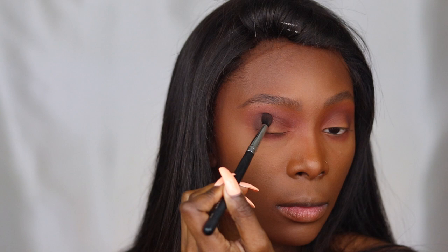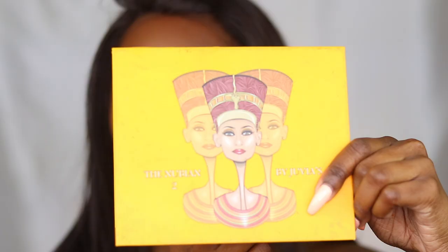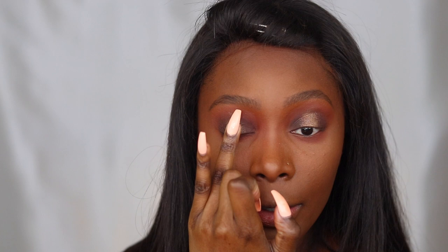For my lid shade I'm actually going to be using the Juvia's Place palette — I cannot think of the name of it but of course it will be down below in the description box. This gold shadow is so pretty. I'm just using my finger to literally apply it to the center of my lid and making sure that I blend it with my finger the best that I can, and then also using that brush I used to lay down the inner and outer corner shadow to help blend in the gold pigment. You all have seen me do a halo eye before, so it's nothing new.